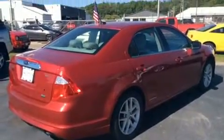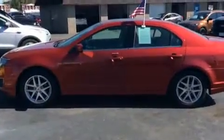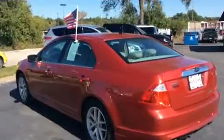It's equipped with tons of terrific amenities, but it won't break your budget. Like heated seats, leather upholstery, delay off headlights, a tachometer, power front seats, and much more.